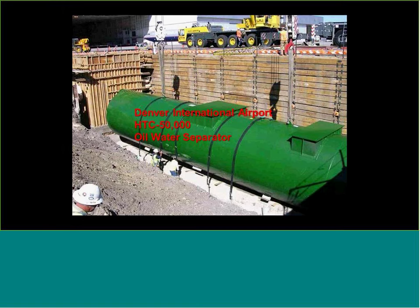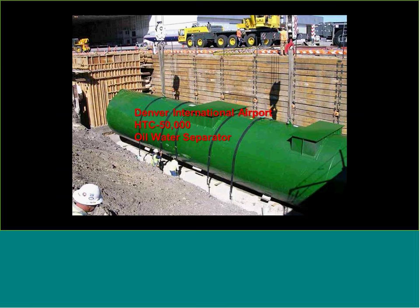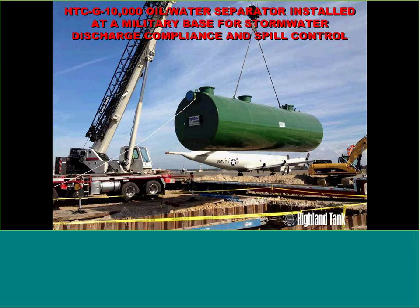There's a 50,000-gallon oil-water separator being installed at Denver Airport. Keep in mind, all these are oil-water separators because we're discharging back into stormwater — so we want to get down to the certified 15 or 10 ppm for oil and grease. Here's a 10,000-gallon G-series oil-water separator for a Naval Air Station in Jacksonville, Florida, servicing Navy aircraft for stormwater runoff treatment.